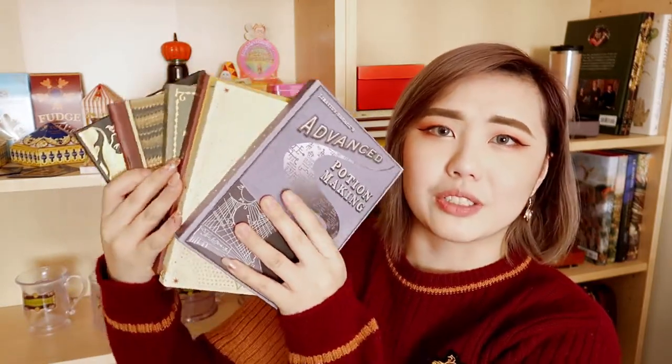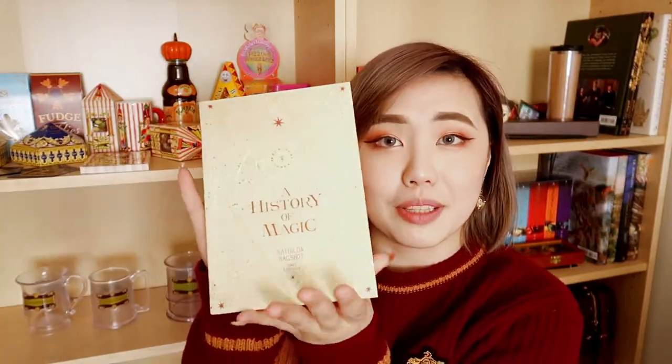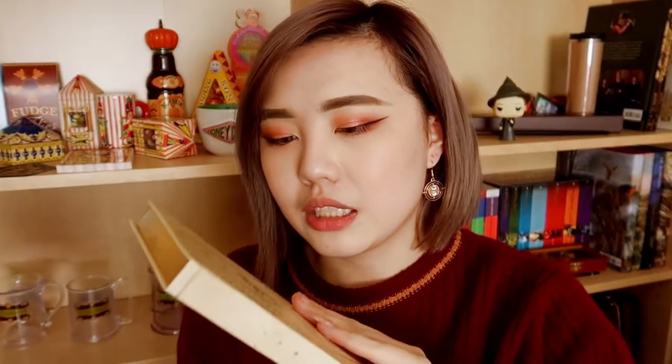Let's move on to items from MinaLima, the design shop on Greek Street. Mirafora Mina and Eduardo Lima are the two designers who designed nearly everything you see in the Harry Potter movies — from the Chocolate Frog packaging and Bertie Bott's Every Flavour Beans packaging, to everything in the Weasley Twins' Joke Shop and all the textbooks. I was really excited to get these — they are the Hogwarts library collection of notebooks, which includes Advanced Potions Making, The Tales of Beedle the Bard, Hogwarts: A History, Fantastic Beasts and Where to Find Them, Dark Arts Defence: Basics for Beginners, and A History of Magic by Bathilda Bagshot. These notebooks are really beautiful with lined paper and shiny metallic foiling on the edge of the pages.